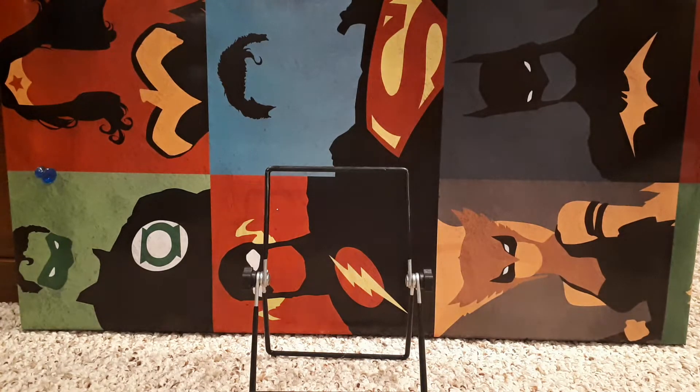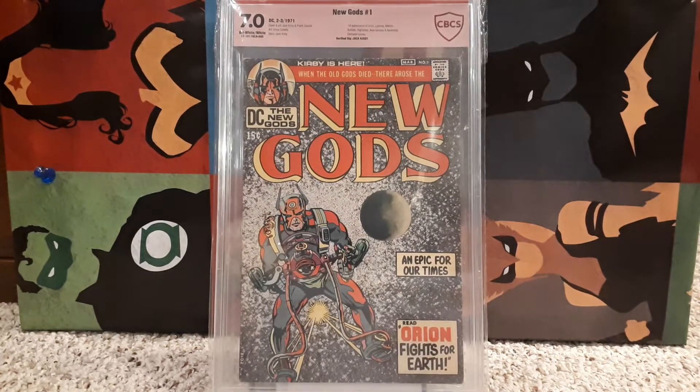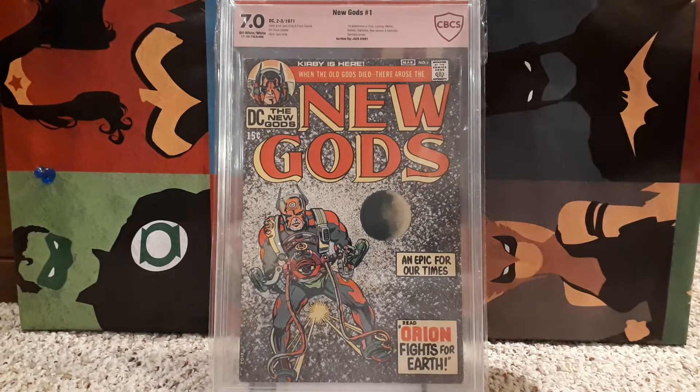Number 19 is New Gods number 1, 7.0. The reason why this is making the list is because it has a verified signature of Jack Kirby, who is absolutely a legend as we all know. New Gods — first appearance of Orion, Allfather, Light Ray, Kalibak, and all those guys. Verified signature of Jack Kirby.